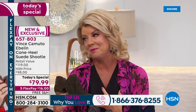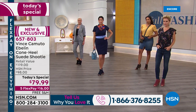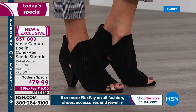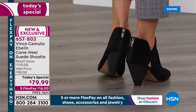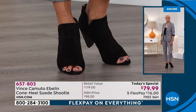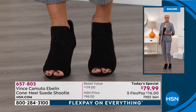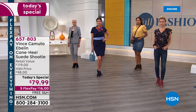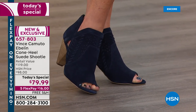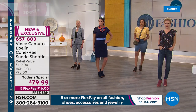They look great with jeans, with dresses, with skirts — we'll get into all of that. Vince Camuto is number one in quality for suede and leathers. Every detail, from the cushioning on the inner sole to the back portion with the suede lining — 100% no rubbing. This is actually 100% genuine leather and suede for this incredible price. The value you're getting is remarkable. We're able to bring exclusive styles through our partnership with HSN — things you can't get anywhere else, including extended sizing.